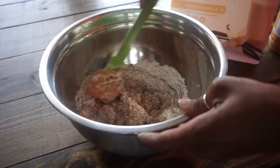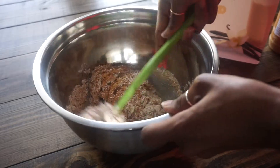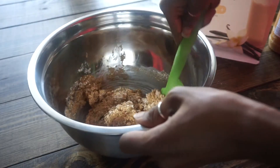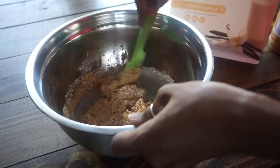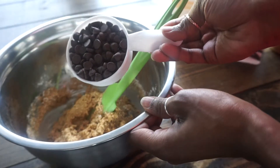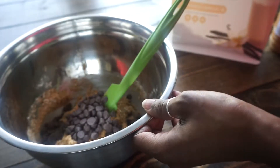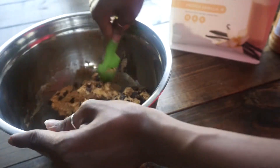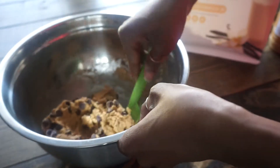Once you get all of the ingredients in the bowl, you want to stir and make sure that everything is evenly incorporated. It's going to start getting thick here pretty quick. Then you're going to add a half cup of chocolate chips, and then once again you want to stir until everything is evenly incorporated and the chocolate chips are spread throughout the mixture.